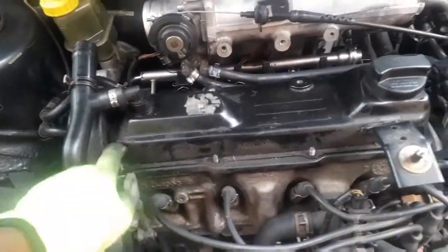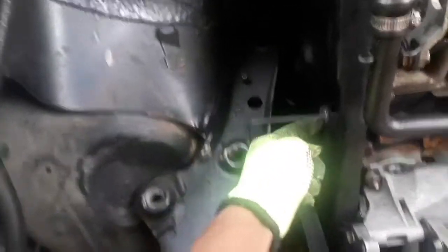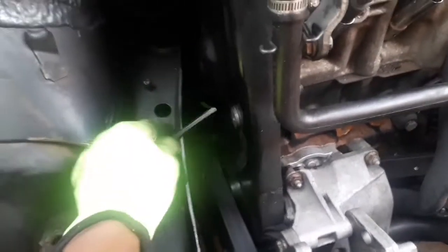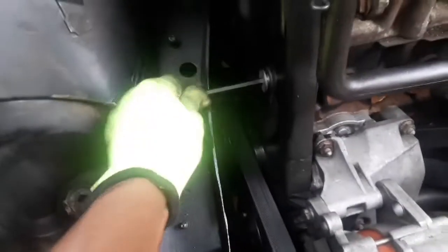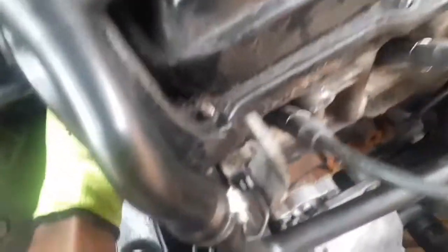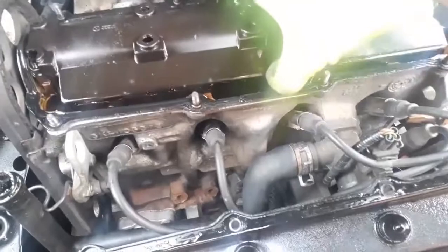I've managed to loosen all the top nuts, and now we are left with this bolt right here for the timing belt cover. This is a 6mm Allen key — I just thought I should show you guys so that if you are attempting it, you are well prepared beforehand. I'm just going to loosen that and hopefully the cover is going to pop right off. Let me try and wiggle it — the valve cover is finally off.